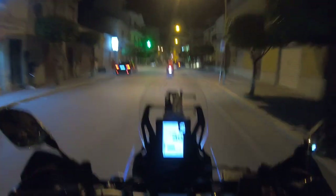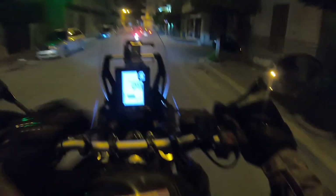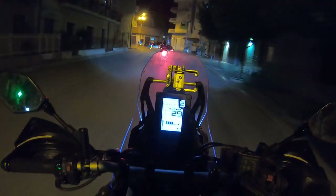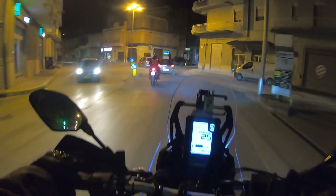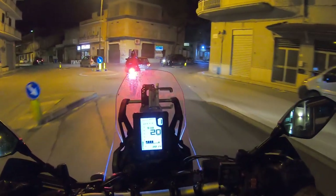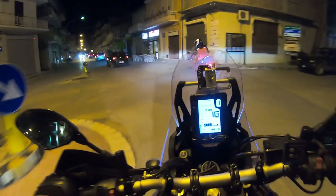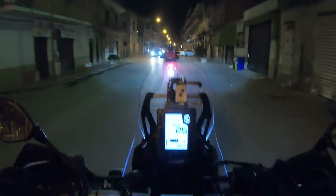It is 9 o'clock in the evening and we just arrived in Ravanusa. Today I covered around 400 kilometers, but all together 12 hours — 12 hours riding and walking around.